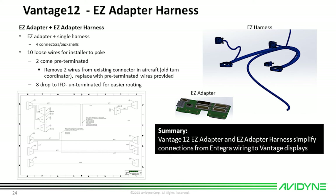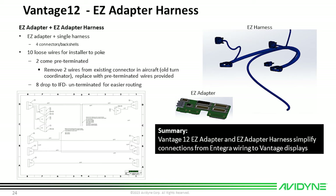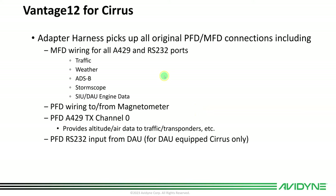We developed a Vantage harness that adapts to the existing Integra harness connectors, and we're also offering easy adapter modules that bolt right onto the back of the Vantage 12 displays — these are exclusive to the Cirrus with Integra. The easy adapters mount to the back of the display, allowing the adapter harnesses and connectors to plug right to each other, re-routing all the wiring and making the adapter harness far less complex. The adapter harnesses pick up all the MFD wiring for 232 and 429 traffic, weather, ADS-B, WX500 stormscope, engine data from your SIU or DAU, MAG wiring to the PFD, 429 transmit out to air data, transponders, and more — making it a much cleaner installation.